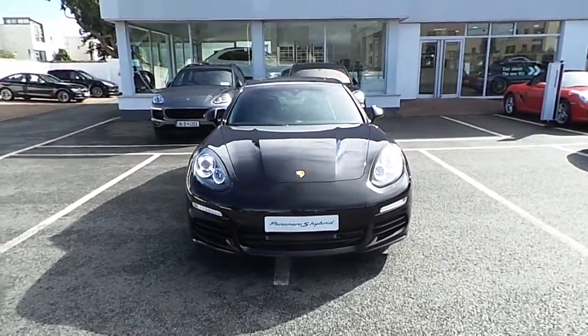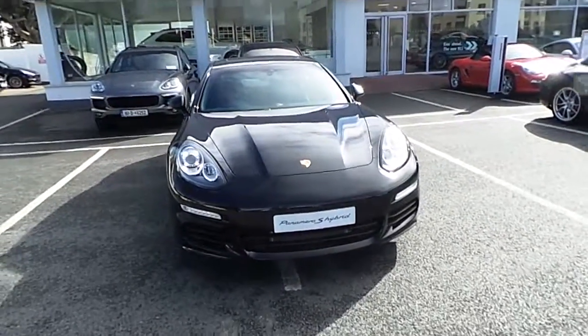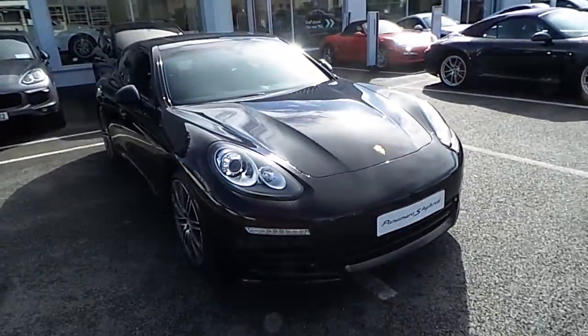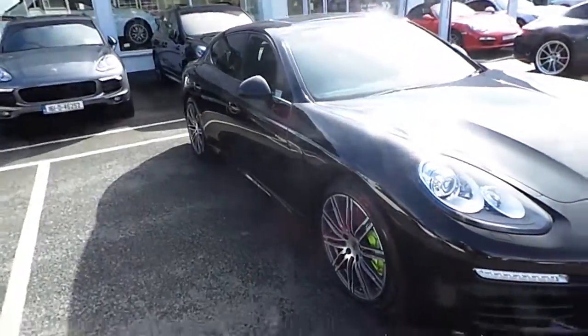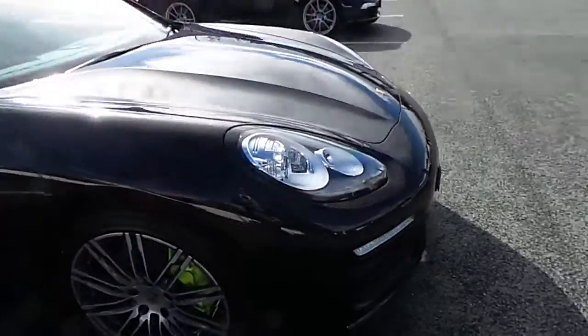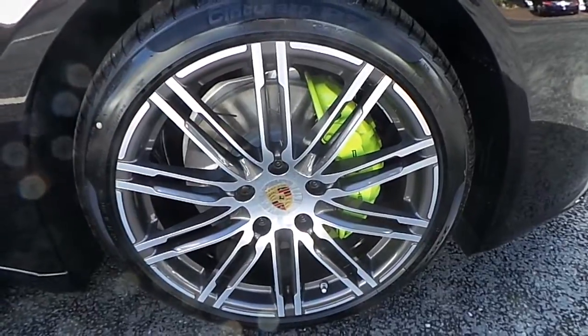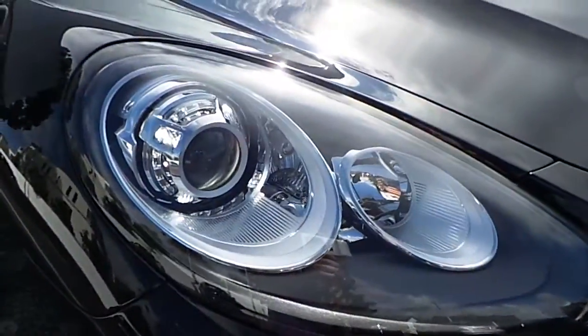Welcome to the Porsche Centre Dublin. Today we're presenting to you the Porsche Panamera SE Hybrid. This car is presented in jet black metallic with 20 inch turbo design alloy wheels with coloured centre caps, and bi-xenon lights.